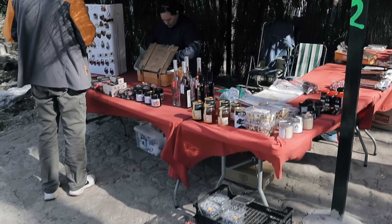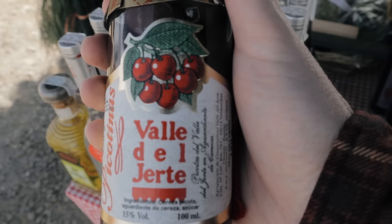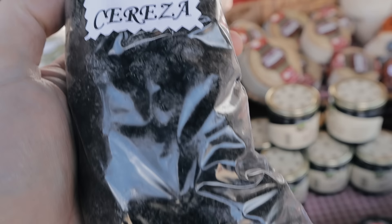You'll see stalls selling cherries and cherry products all over this region. Just in one little stall there was cherry gin, cherry doughnuts, cherry marmalade, cherry raisins, and sugar-free cherry marmalade — we got one of those for Yoli's mom. You just go nuts on cherries here. Great views, beautiful valley.